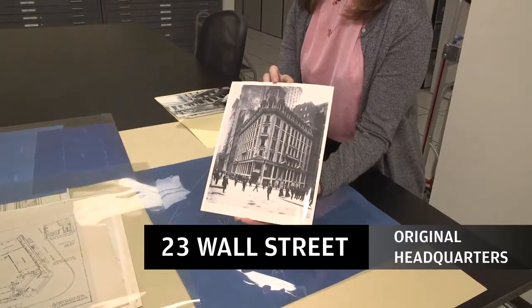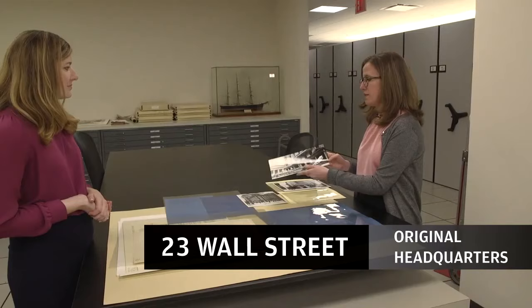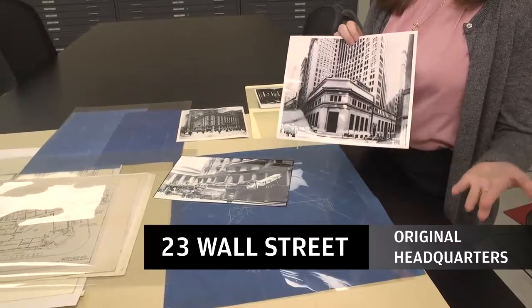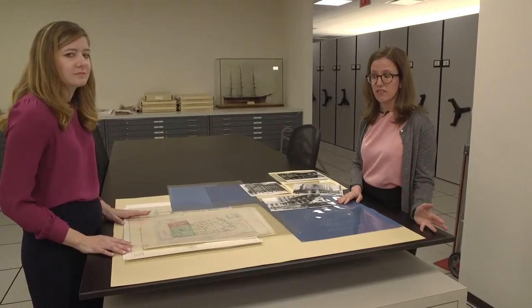In 1912, J. Pierpont Morgan met with the architects to design a new building that would fit the turn of the 20th century. I have here an image of the construction process, and of course what the new building looked like — this is the building you'd recognize today. Though we no longer occupy that building, 23 Wall Street is a New York City landmark. The exterior that exists today is the same as the one built in 1913. These blueprints are just some samples from the construction of that building.